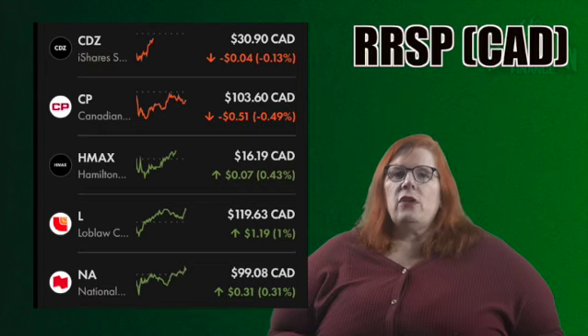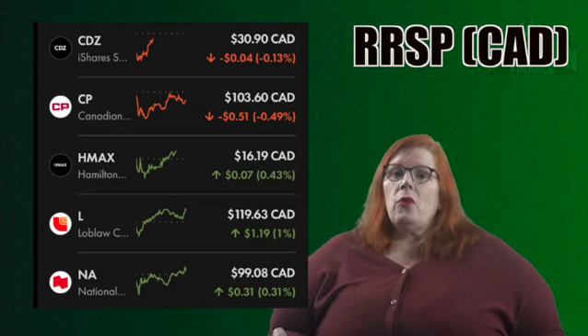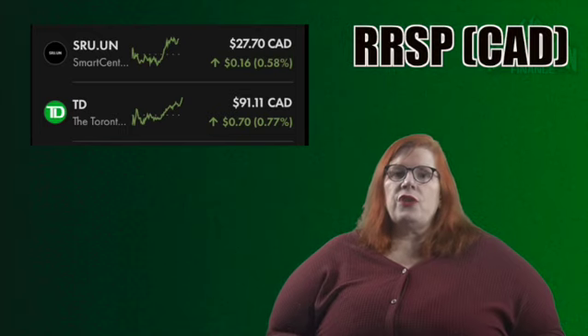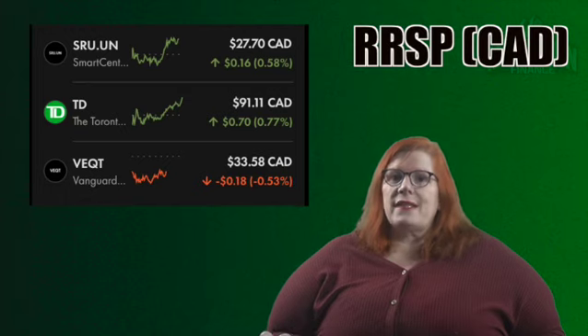Up next we have National Bank with a ticker of NA. I currently own 10 shares for a 1.22% stake in my portfolio. This is a stock I have been getting kind of excited about — look forward to a deep dive on this one coming soon. That takes us to SmartCentres REIT with a ticker of SRU.UN. I currently hold 15 shares for a 0.51% stake. Moving on, we have Toronto-Dominion Bank with a ticker of TD. I hold three shares for a 0.34% stake — another bank I would love to add more to. The last stock in my Canadian RRSP is the Vanguard All Equity ETF with a ticker of VEQT. I own 14 shares for a 0.58% stake. This is a good stock for international exposure and it's also 100% a growth play as they only pay out through dividends once a year.